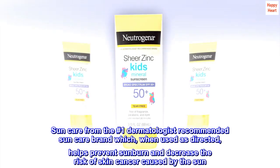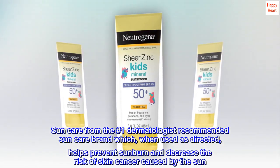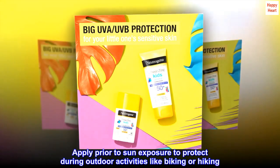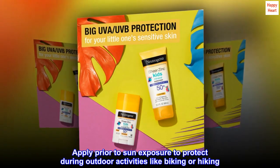Sun care from the number one dermatologist recommended sun care brand which, when used as directed, helps prevent sunburn and decrease the risk of skin cancer caused by the sun. Apply prior to sun exposure to protect during outdoor activities like biking or hiking.